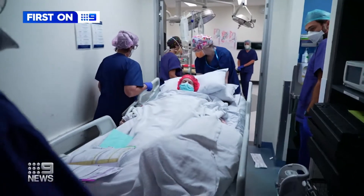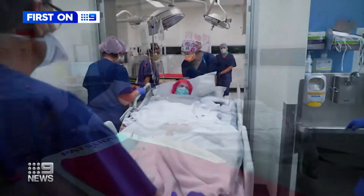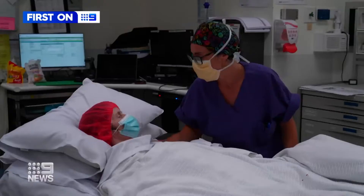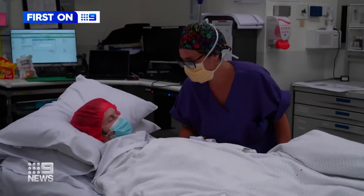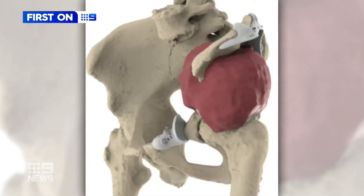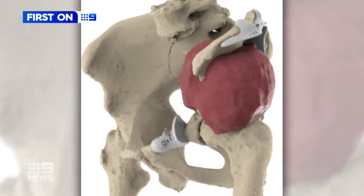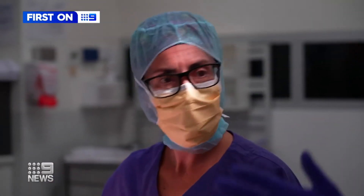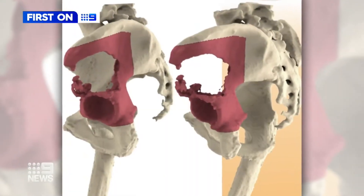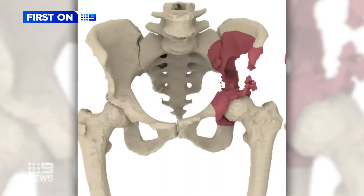This is 73-year-old pelvic cancer patient Janice going in for the final stage of a radical bionic procedure that her surgeon Claudia DeBella has only performed once before. Janice had a huge tumour in her pelvis which the leading St Vincent's Private Hospital surgeon removed in an earlier operation, leaving a large area in her pelvis devoid of bone.